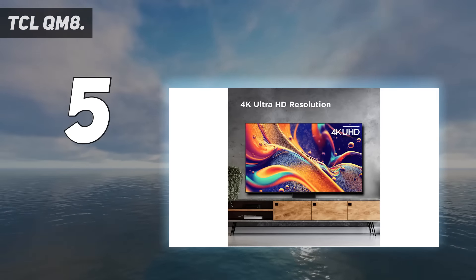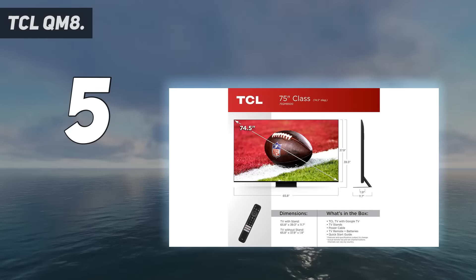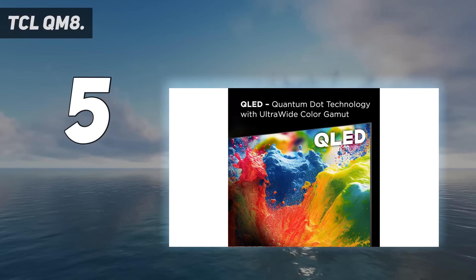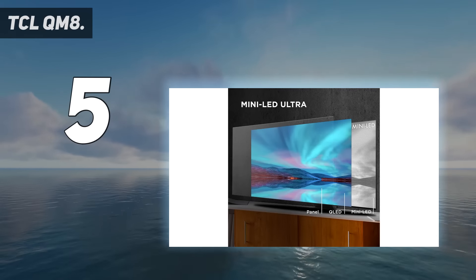I got to do some hands-on testing with the TCL QM8, and the screen looks just as good in person as it does in photos. Colors pop in shows, movies, and games, and both music and dialogue sound clean, crisp, and clear, even at higher volumes.